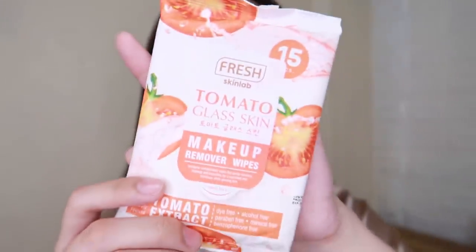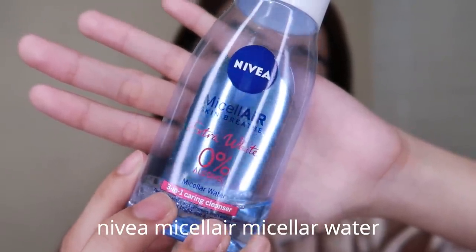So let's go to the first step of my skincare routine: makeup remover. When I remove my makeup, I use two products — makeup remover wipes and micellar water. First is the Fresh Na Tomato Glass Skin Makeup Remover Wipe. I use these wipes for light makeup days, like when I only use baby cream or light coverage. And when my makeup is heavy — eyeshadow, foundation, full glam — I combine it with the Nivea Micellar Water with 0% alcohol. Both are alcohol-free.